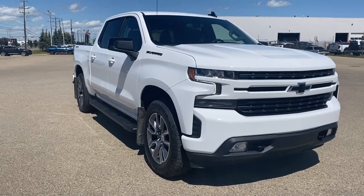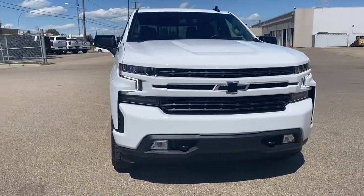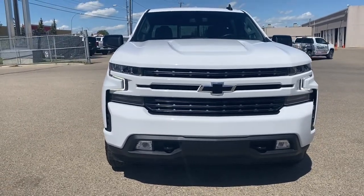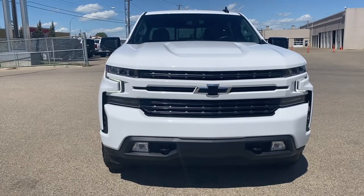So come take a look at the 2022 Chevrolet Silverado 1500 Limited RST, or you can visit us online anytime, anywhere at wolfgmcbuick.com.